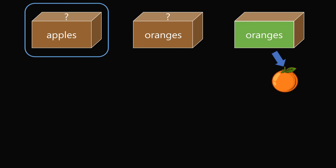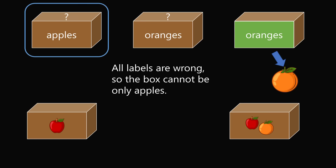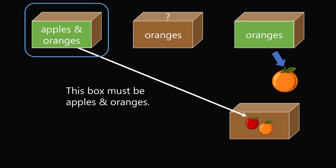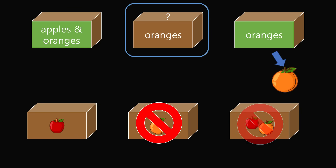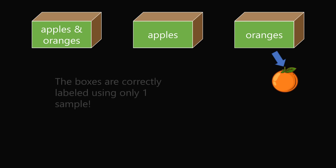We then consider the box labeled apples. We start with the three possibilities. We eliminate oranges — that label is already used — and we know it cannot be labeled apples because it is labeled apples and all of the labels are wrong. By the process of elimination, this box must truly contain apples and oranges. This label can be put correctly. Finally, the remaining box — from three possibilities, eliminating those already taken — the box labeled oranges must truly contain apples. Once again, we have labeled all three boxes using only one sample.